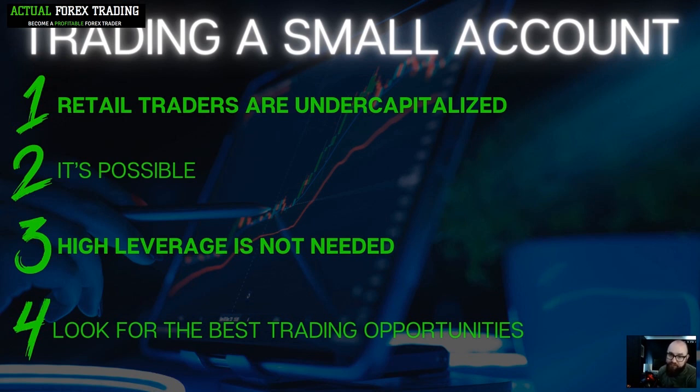High leverage is not needed when trading a small account. Some traders are choosing their broker based on leverage rather than regulation, which is really dangerous. Don't go with a broker just because it offers high leverage. If you have anything 500 or above, you can work with the standard 1:30 leverage. The broker I'll be using with my thousand pound account offers 1:30 leverage, and that's what I'll be using.